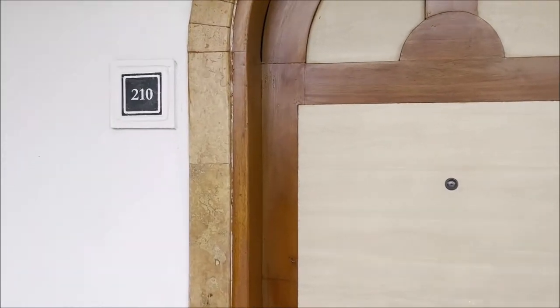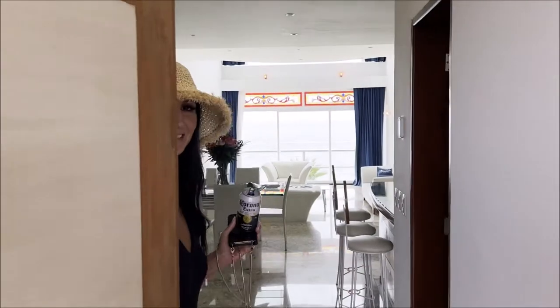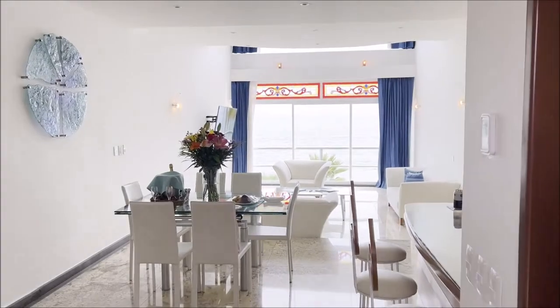This is the walkthrough for room 210 at Zoetree Villa Rolandi on Isla Mujeres — the presidential suite. Walking in, it's pretty stunning.